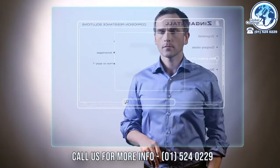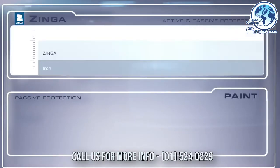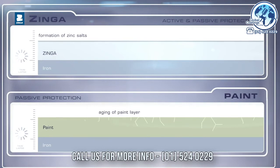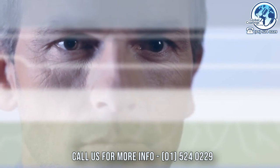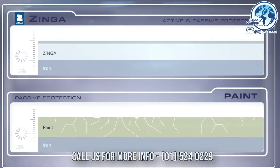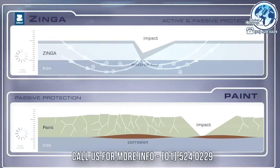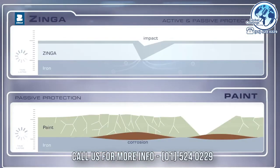To demonstrate the working principle of Zynga, a metal substrate coated with either a paint or Zynga are shown on a time-lapse. As the environment works on both coatings, the paint will weather and start to show cracks, leaving the structure exposed to the elements and consequently to corrosion. The cathodic couple Zynga provides will corrode in favor of the metallic substrate, thus protecting the latter. Upon impact, the paint will flake off and leave the metal unprotected, while Zynga's throwing power will ensure active protection as an electron flow prevents corrosion of the metal. In short, the zinc corrodes, so the structure won't.